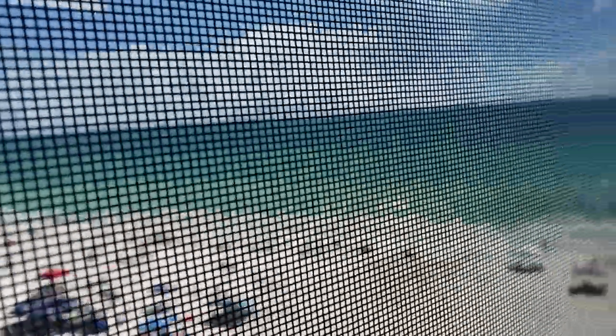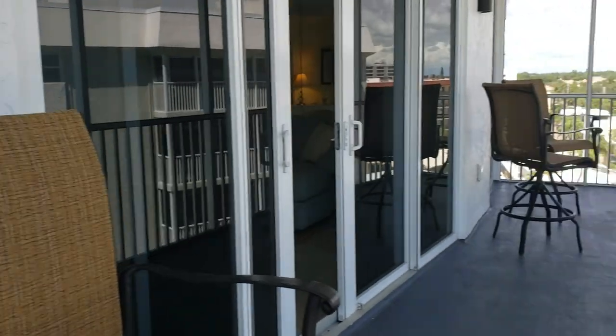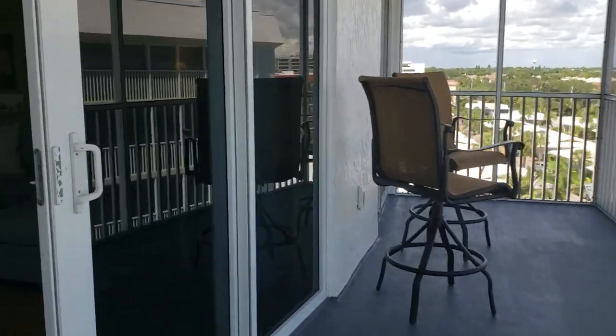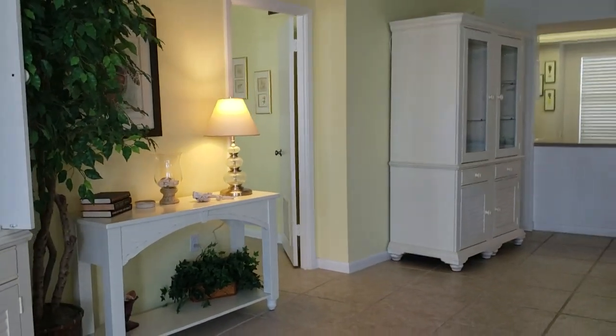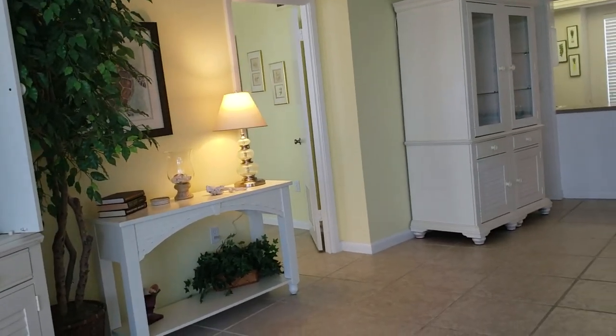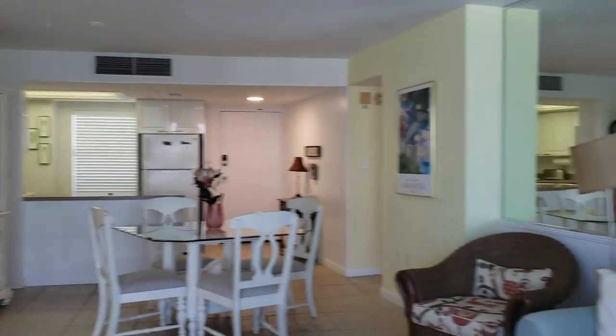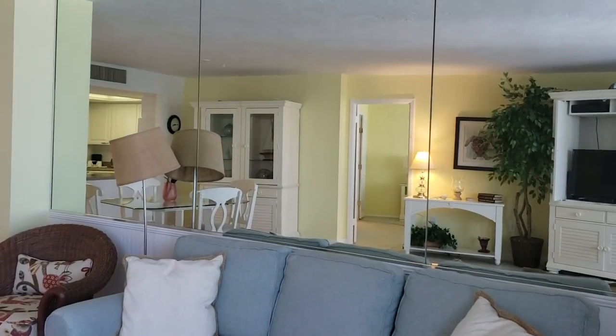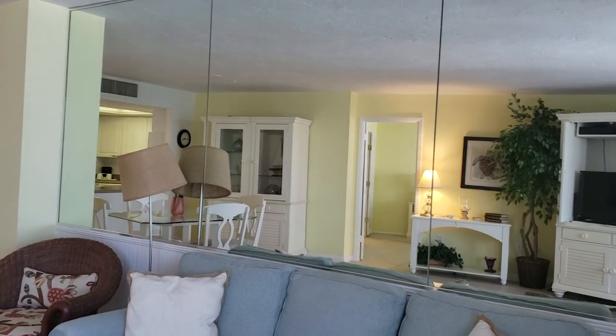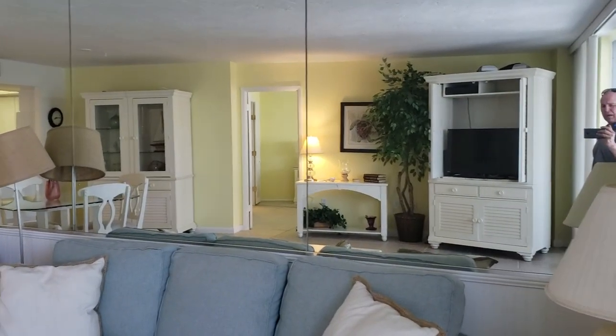Pretty busy here for early August. This unit is two-bedroom and two-bath. Crystal Sands is a nice building — it has a nice pool and great beach access. There are villas and then there's the high-rise 12-story condo. I go back and forth on mirrors on the wall, but it does make the unit look bigger.